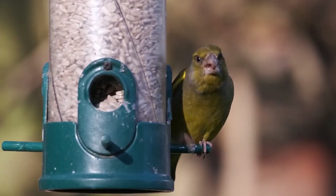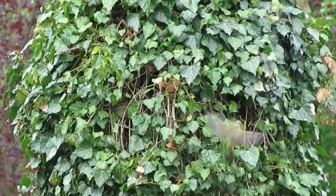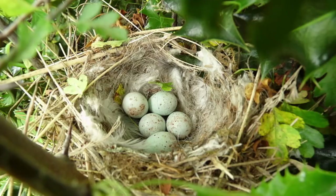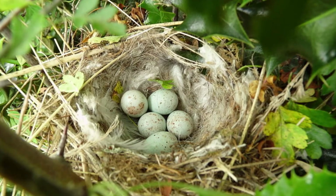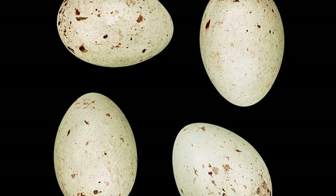Greenfinches start to pair up from February, and will usually start nesting in April. Like many other birds, only the female builds the nest, which is a cup-shaped structure of twigs, moss and grass, usually in a dense hedgerow or evergreen tree. Once the nest is complete, the female will lay between 3 and 9 glossy white eggs with blackish markings. These measure 20mm long, and with just the female incubating them, take 12-14 days to hatch.